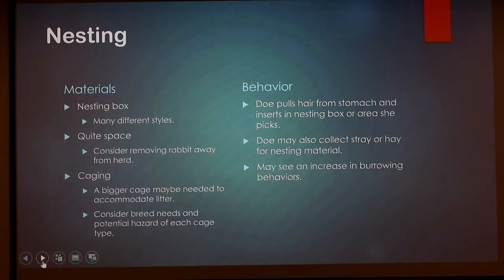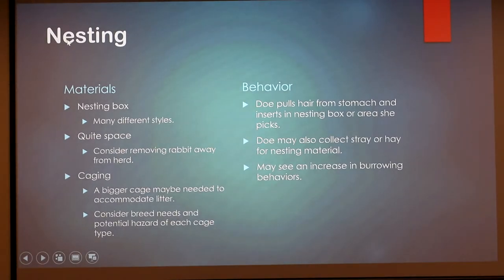Once your doe is bred, does will nest. You'll need a nesting box — basically a little box the rabbit can jump in and out of, like a cradle for her babies. You'll see the doe pulling hair from her stomach and inserting it in the nesting box. They'll also pick up hay, washcloths, paper towels — basically anything she feels would be good nesting material. Sometimes it's really random, like a piece of cardboard you don't know how she got.